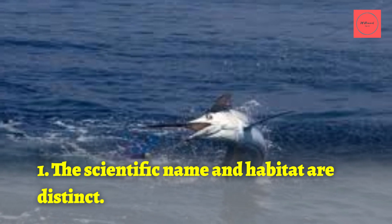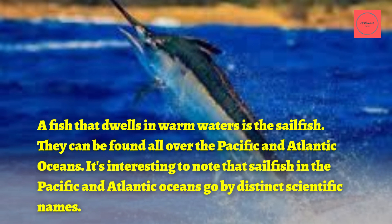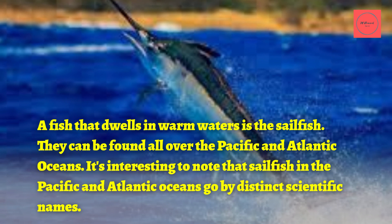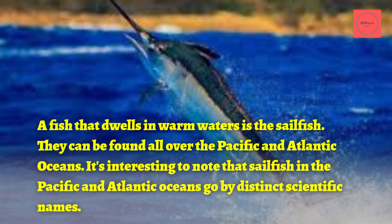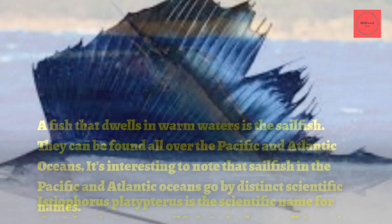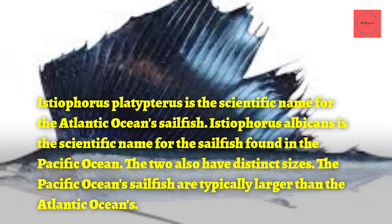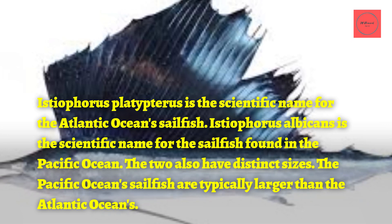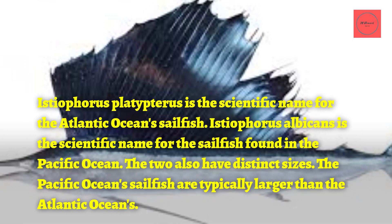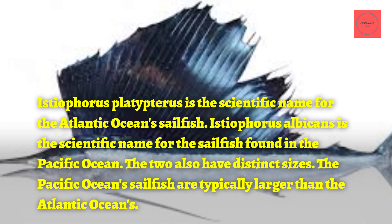1. The Scientific Name and Habitat Are Distinct. A fish that dwells in warm waters, the sailfish can be found all over the Pacific and Atlantic Oceans. Interestingly, sailfish in the Pacific and Atlantic Oceans go by distinct scientific names: Istiophorus platypterus for the Atlantic and Istiophorus albicans for the Pacific. The two also have distinct sizes, with Pacific sailfish typically being larger.